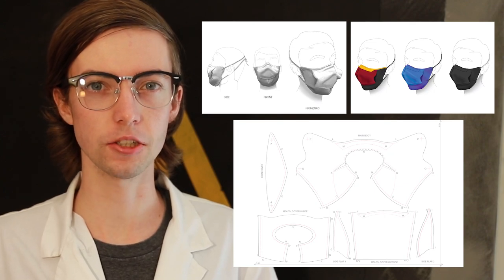Let's make a difference by manufacturing the next generation of respirator technology.